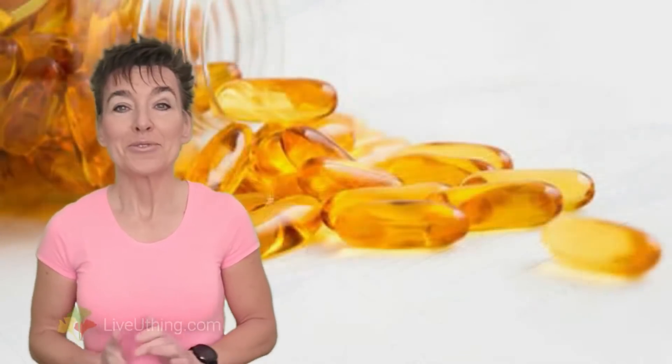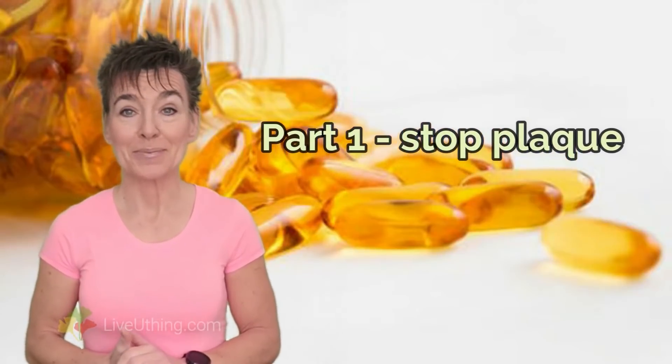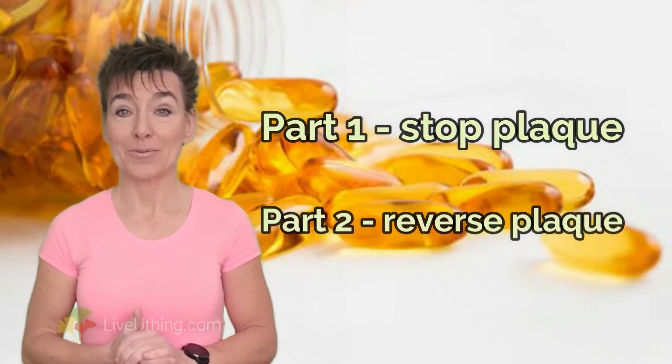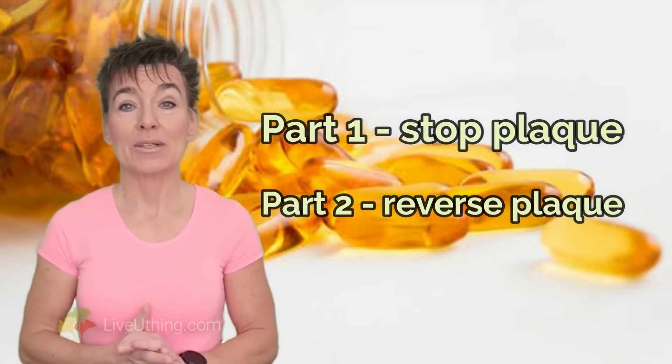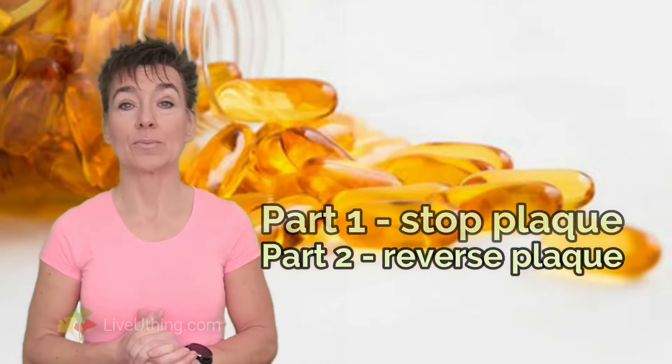Arterial plaque reversal can be achieved by following the steps explained in this video. But before you can do that, you need to stop new plaque formation first. If you don't know how to do it, please watch my previous video to get the details. Once you stop new plaque formation, you can move on to plaque reversal. The process outlined in this video will help you remove already existing arterial plaque buildup.